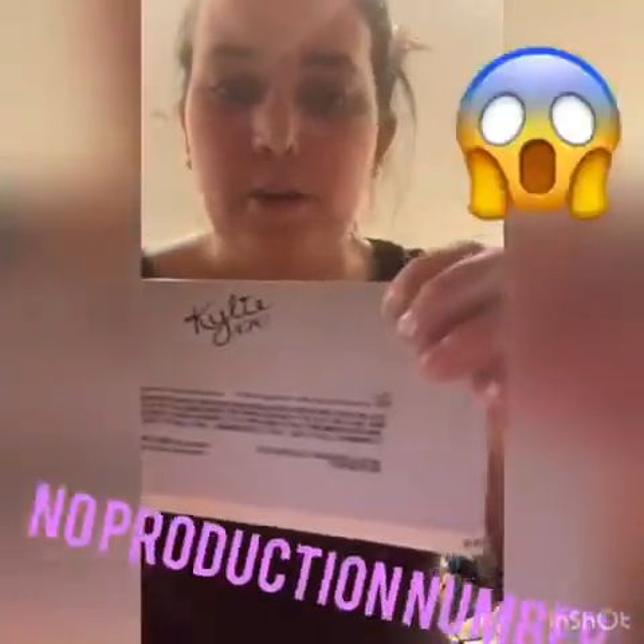If you flip it over on the back, all it says is 'Kylie XOXO' and there's just this. There's no color listing, there's nothing else. And if you look in both corners, there's no authentic production number.